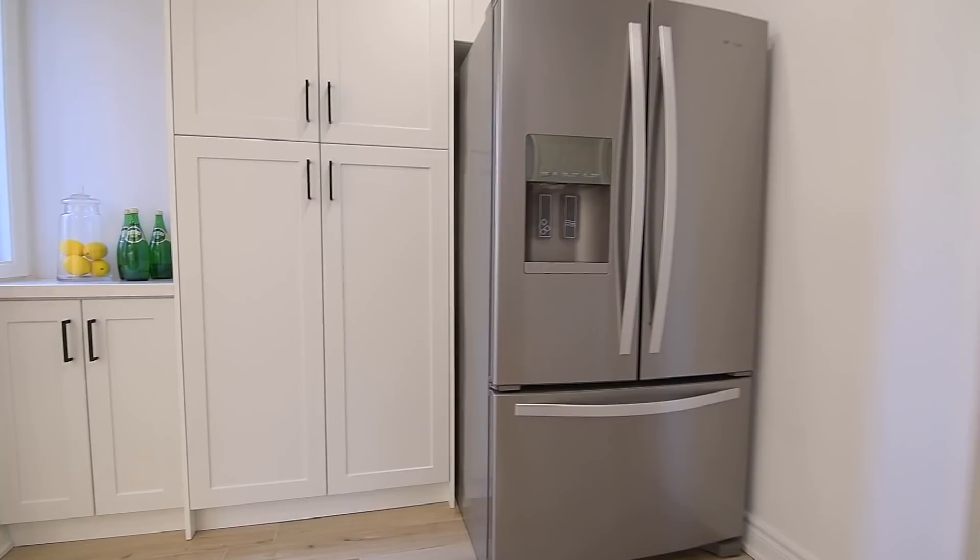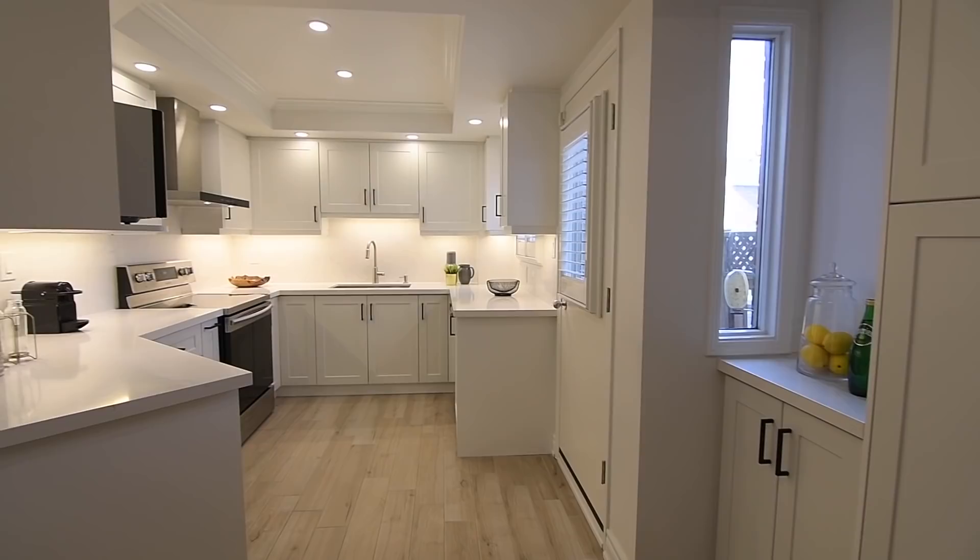Most of the windows on this level have California shutters, and complementing the abundant natural brightness is pot lighting in the main hall, as well as in the stunning custom kitchen.